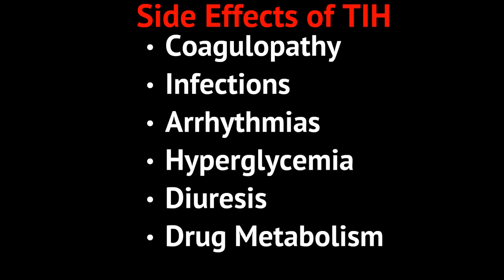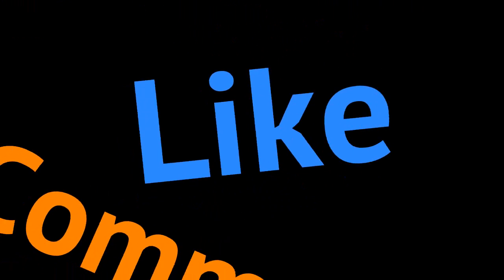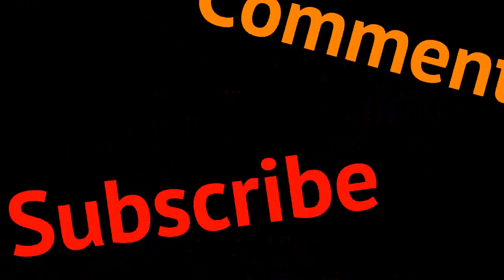This has been a brief review of therapeutic induced hypothermia. If you like the video, give it a like. Place any comments down below, and most importantly, subscribe. This is Dr. K from iMedical School and I'll see you next time.